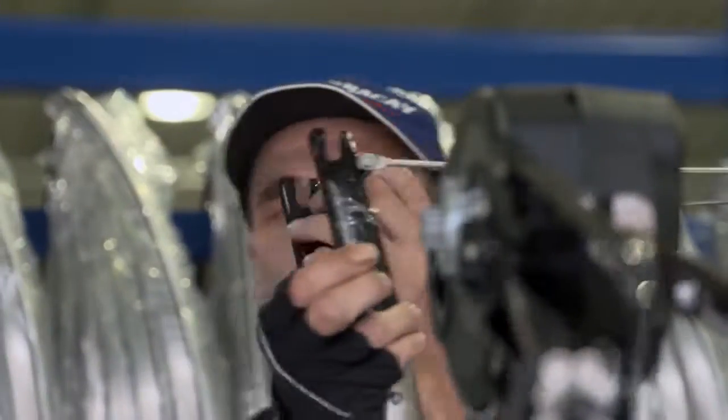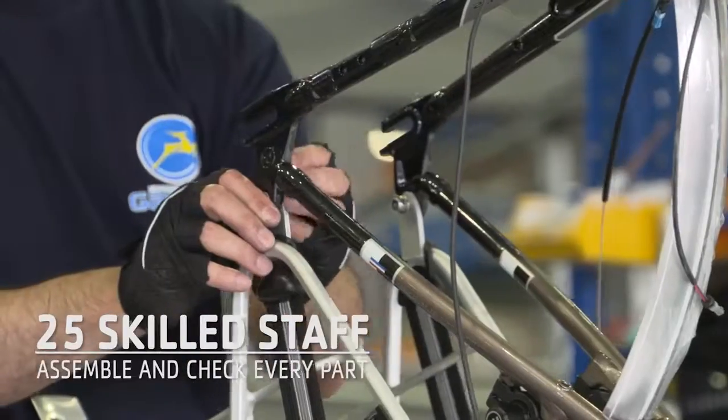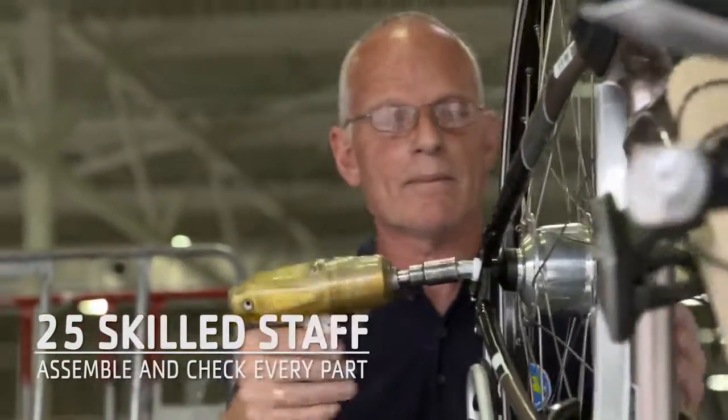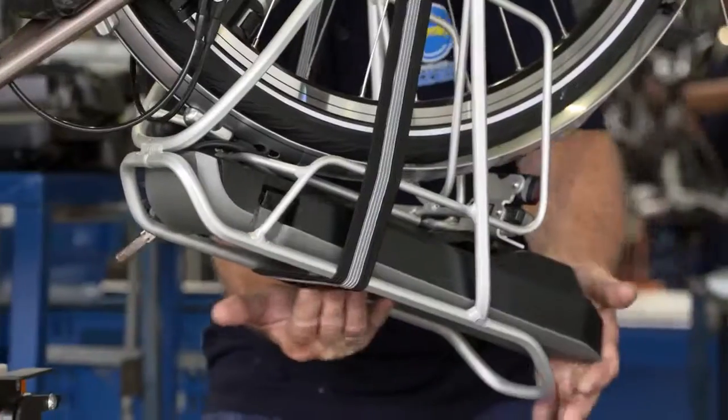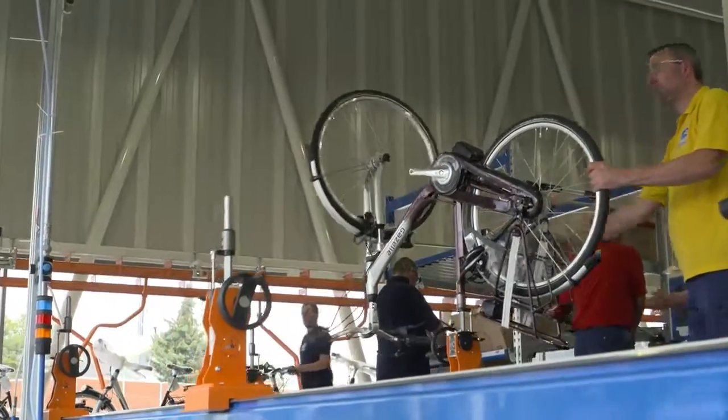Step by step, with precision and attention to detail, around 25 assembly line staff fit and check each component — the mudguard, the wheels, the battery — to create a perfect Gazelle.